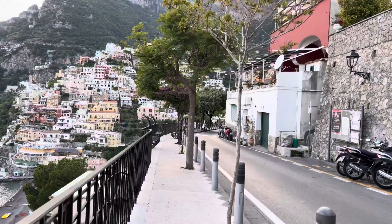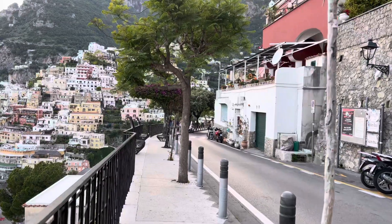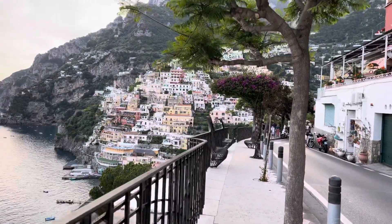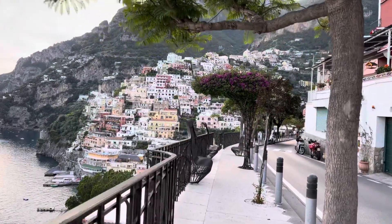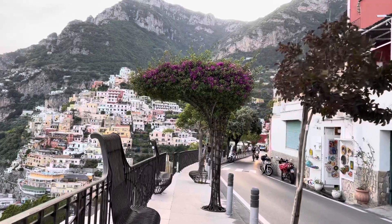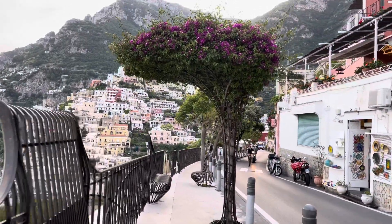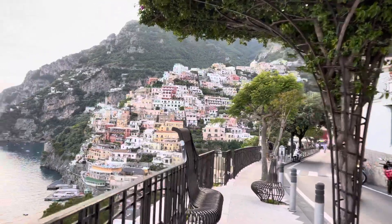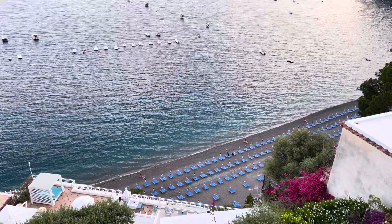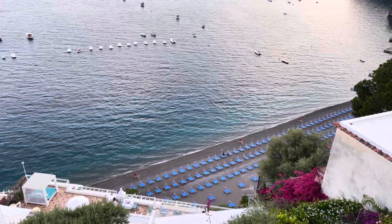I'm doing a little walking tour of Positano. There's the main beach. The sun has gone down, but the water still looks beautiful.